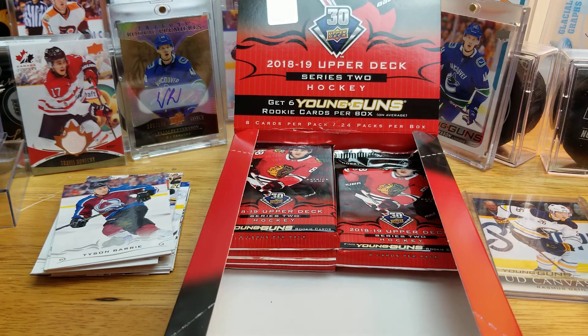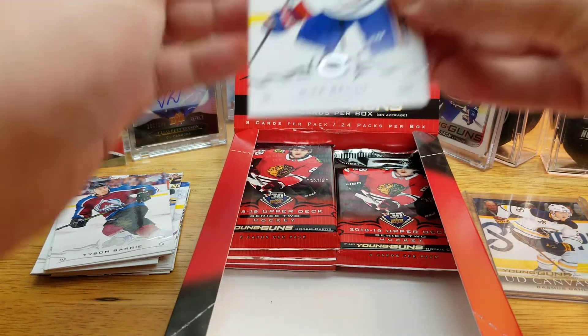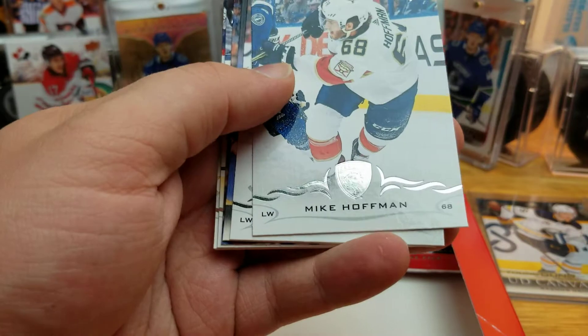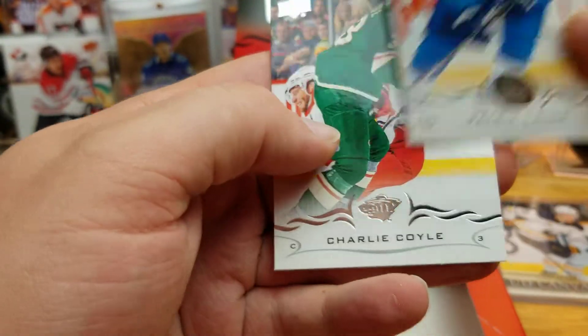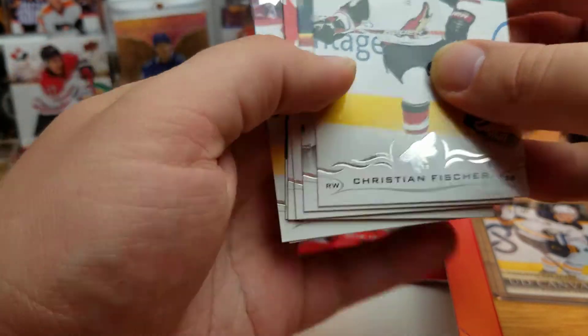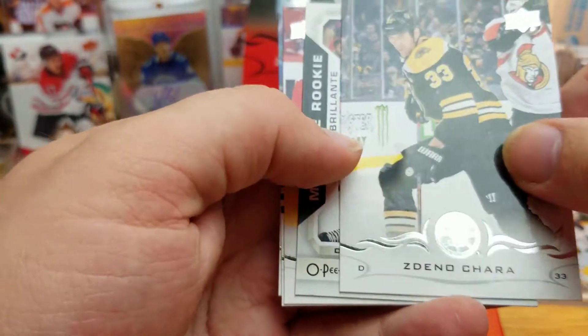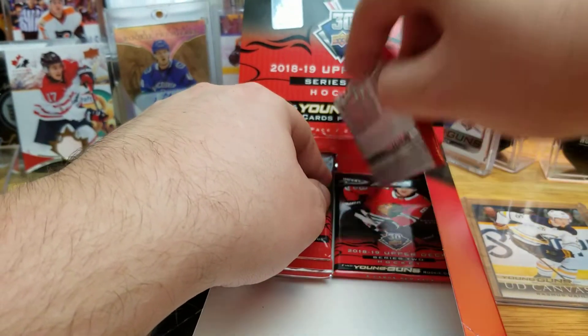Now a little over 10 minutes in — should still have three Young Guns left, maybe two. Dalén did not count toward our six. UD Canvas of Anders Lee, the captain of the New York Islanders. There's a Marquee Rookie in here — Dennis Chalewski. A lot of Senators in here, or rather a lot of Red Wings in this box.